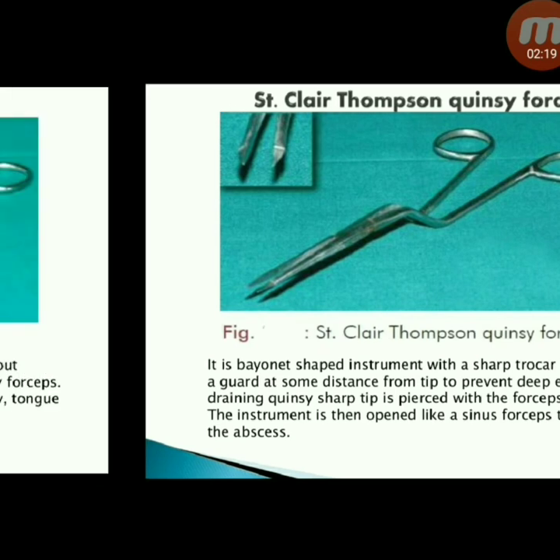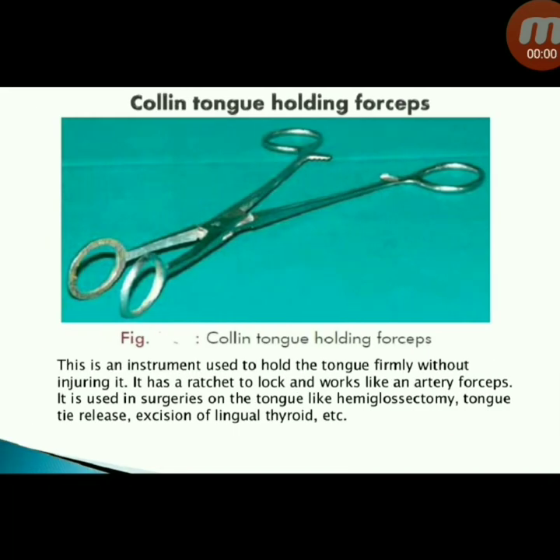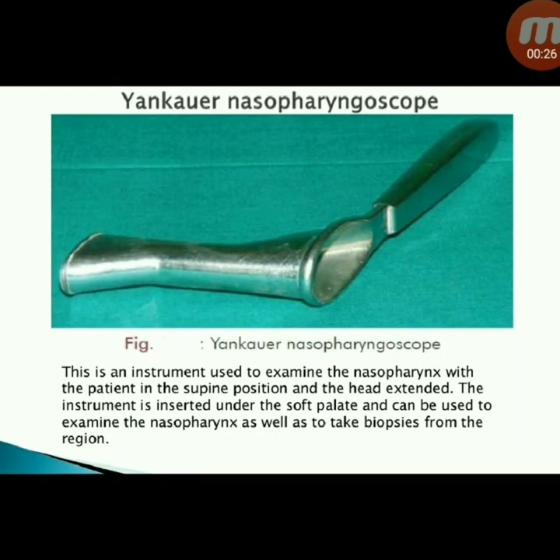Next instrument: Colin tongue holding forceps — used to hold the tongue firmly without injuring it. It has a ratchet to lock and works like artery forceps. Used in surgeries on the tongue like hemiglossectomy, tongue tie release, and excision of lingual thyroid.